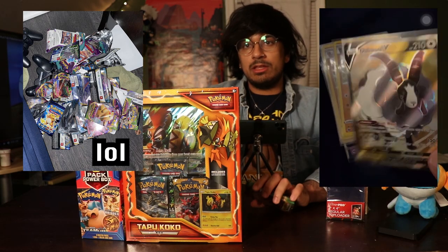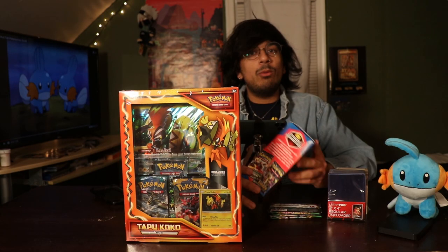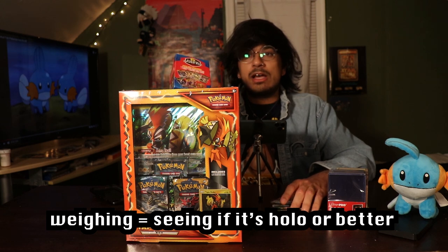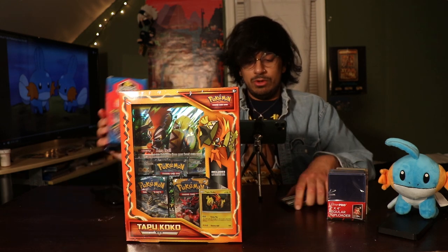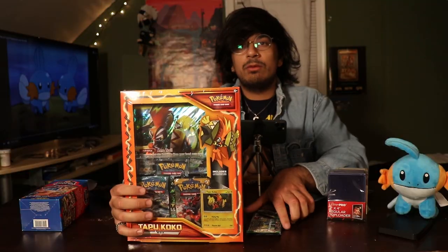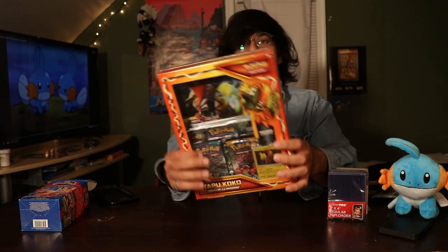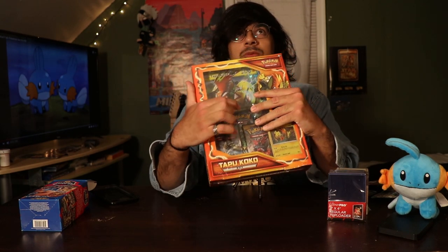We're just going to be opening this stuff. If you're a new collector, do not get these because I think they weigh them. Weighing means you can tell what cards are in them, so it's not good. We got a six-pack from here and we're also going to open up this. I'm going to open up in front of you because I don't have a good camera.